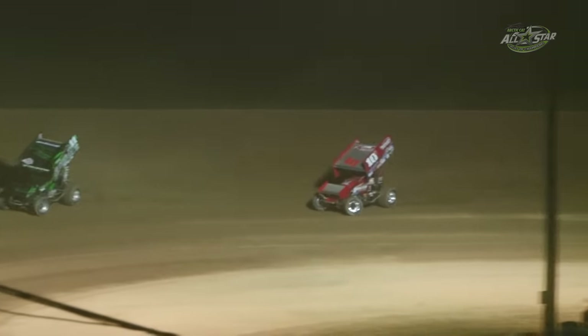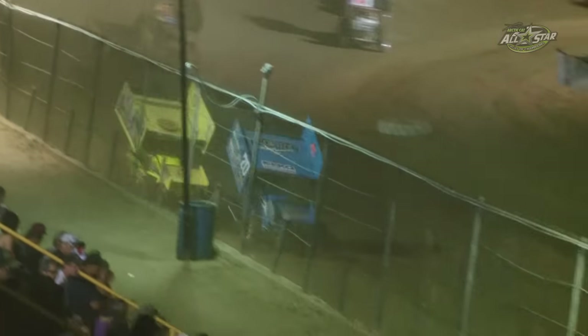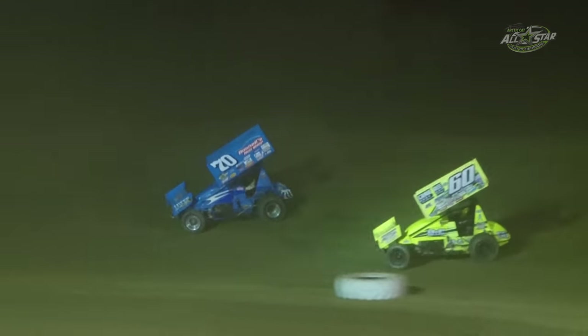Craig Kinzer only getting back to the third spot. Corey Crabtree making moves on the top of the racetrack, but there's a lot of traffic up there. He's on the tail of Danny Holgraver, racing for the fifth spot.